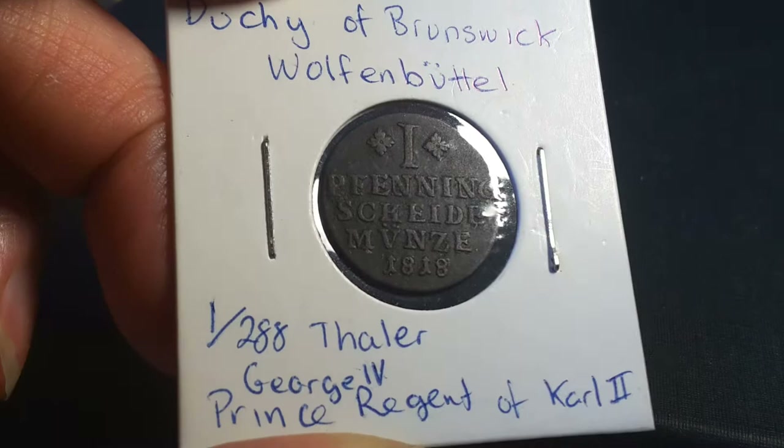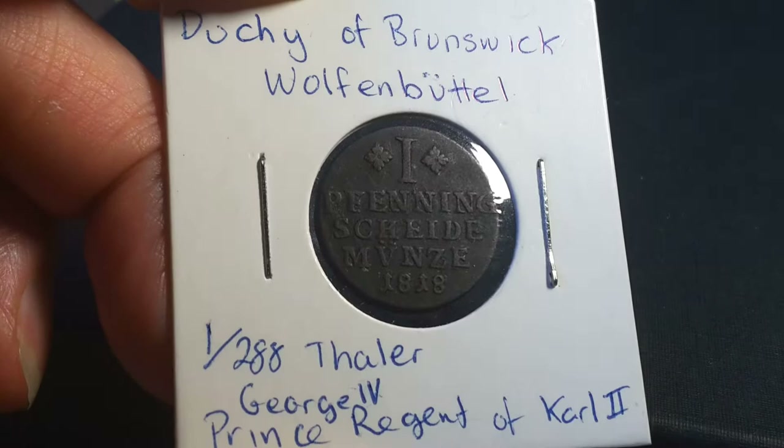Hello fellow coin collectors, this is Glenn. Welcome to another video, and today we're looking at a Duchy of Brunswick One Fennig coin.